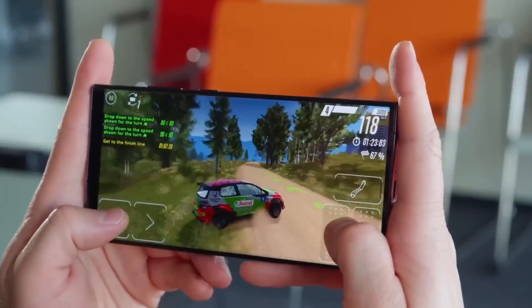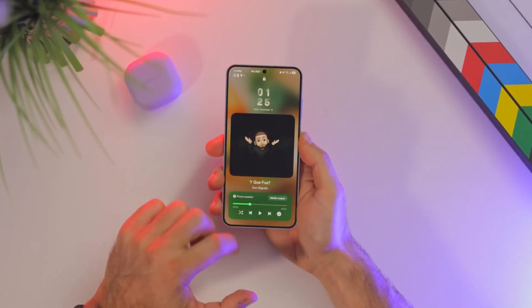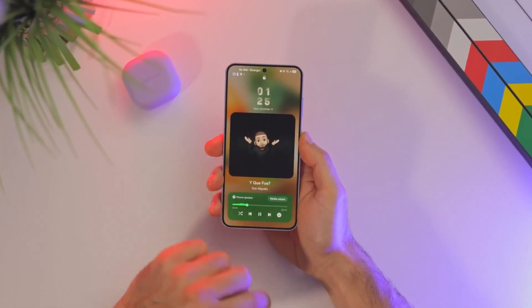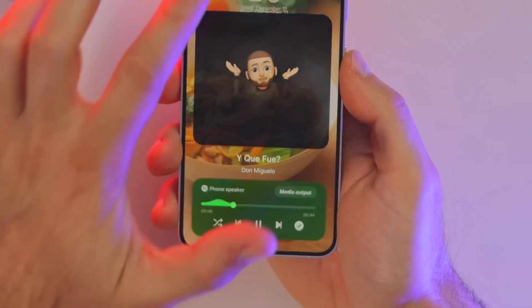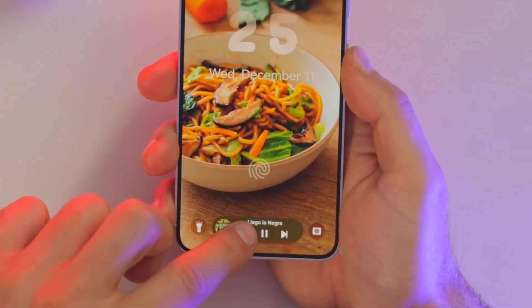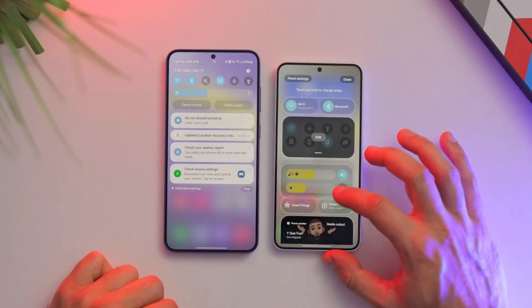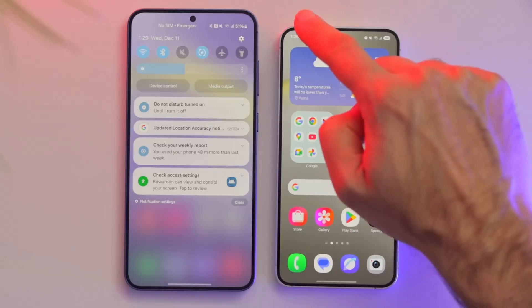A key highlight of this update is the redesigned interface. Icons, widgets, and lock screen customizations have been refined to offer a more modern and cohesive appearance. Widgets now display more useful information at a glance and follow a more uniform design. The notifications and quick settings panel has also been updated — it's now split by default, but can be reverted to the classic layout if users prefer.